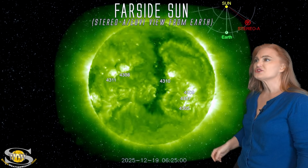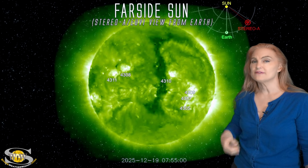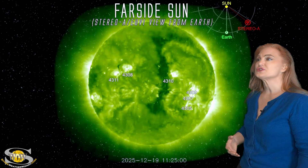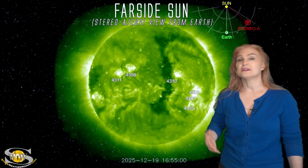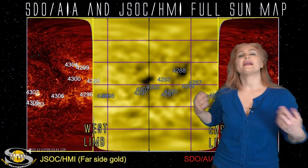We're going to be watching this cluster along with some of the fringe activity. The far side does have some active storm players, so we are going to be watching when these regions rotate back into earth view, because they're going to be coming soon and fireworks might start happening again.